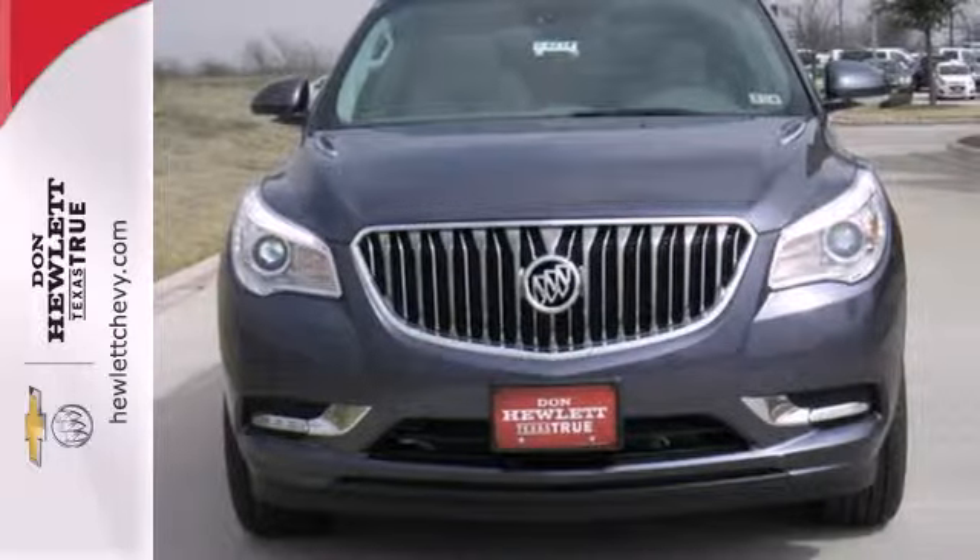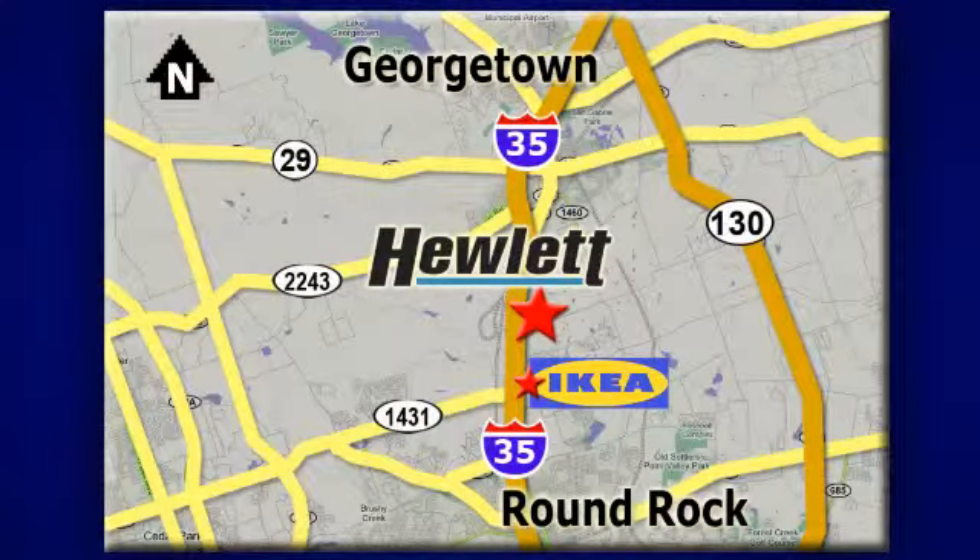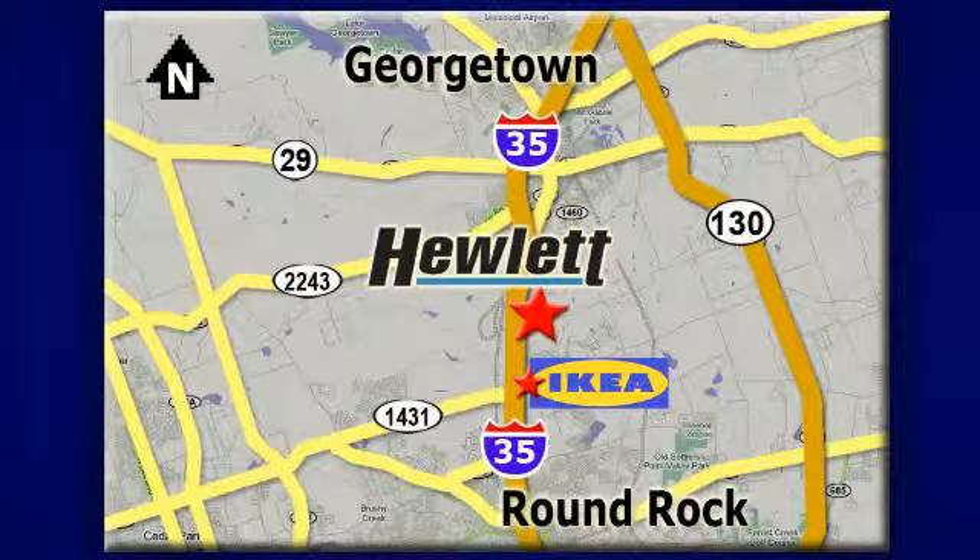Come in for a test drive today. At Don Hewlett Chevrolet Buick, we make it easy. We are conveniently located at 7601 South I-35 in Georgetown, Texas.